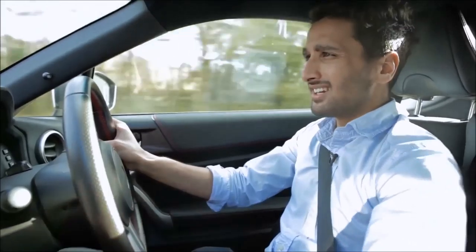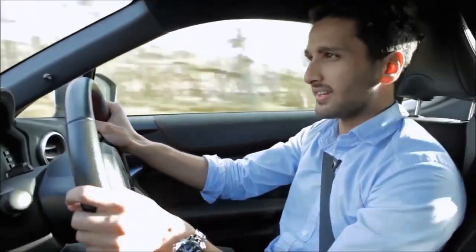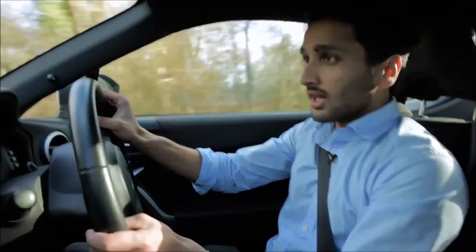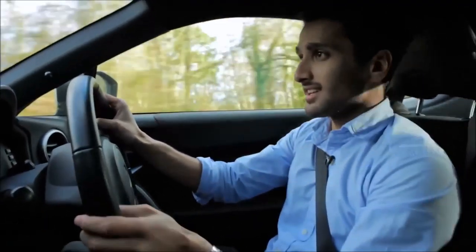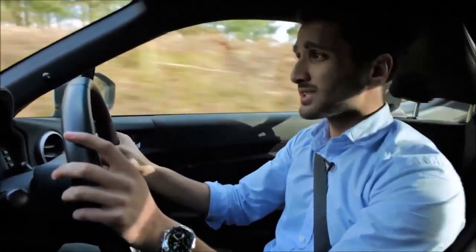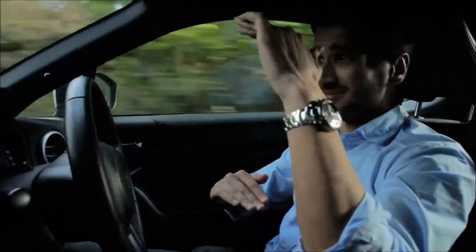This car was designed for handling — not straight-line drag race obliterating performance, but sweet, sweet handling. And because it's a boxer engine, the centre of gravity is low, really low to the ground. My bum is sitting just 40 centimetres off the tarmac — that's this much.